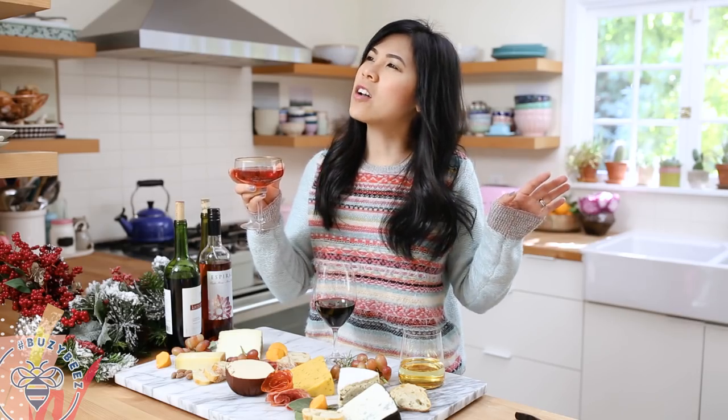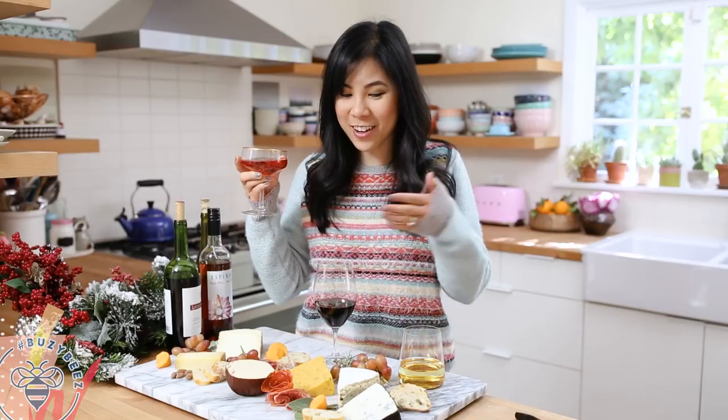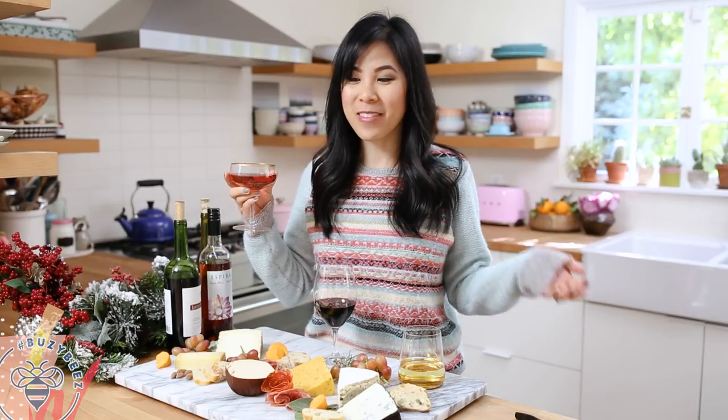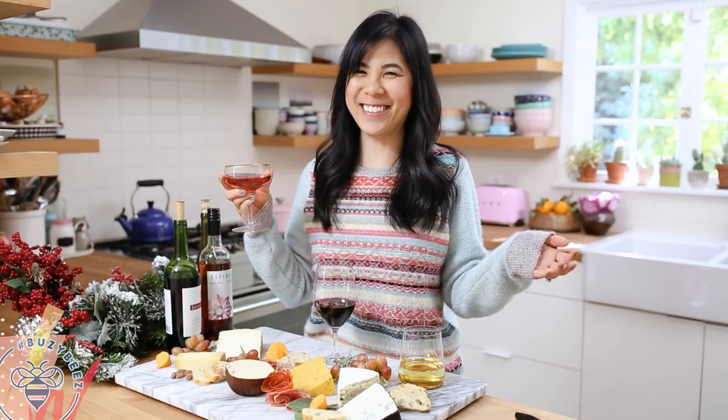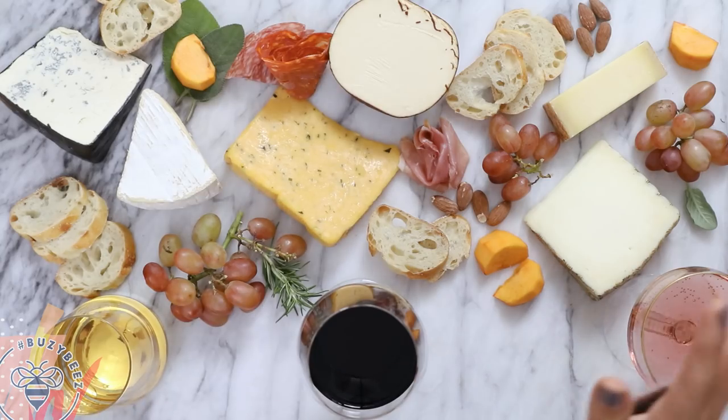As Lisa Vanderpump would say, life isn't all diamonds and rosé, but it should be. And what do you guys think of the spread? I always make it nice. I've been watching a little too much Real Housewives.